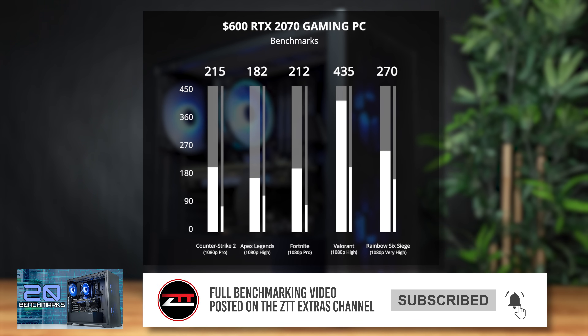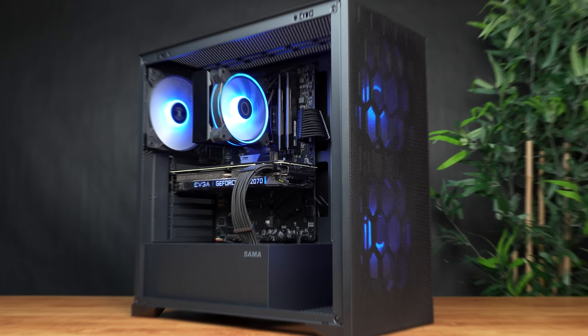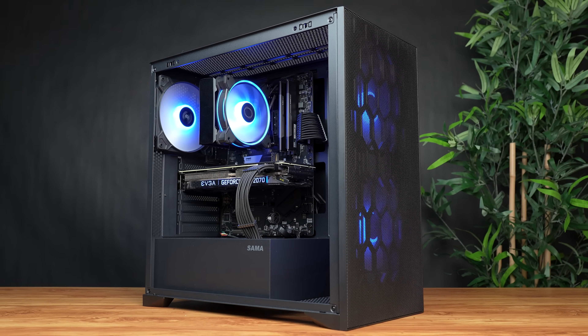Hopefully you all enjoyed this throwback with the EVGA RTX 2070. If you want to see a completely different way to build a PC around this price range, feel free to click the video on screen now.